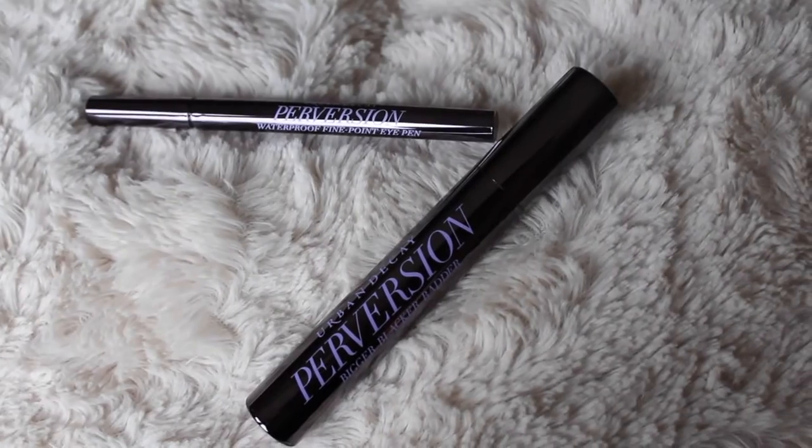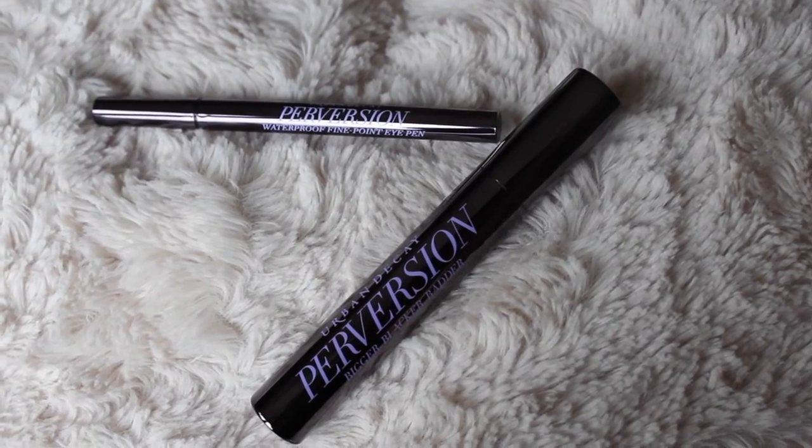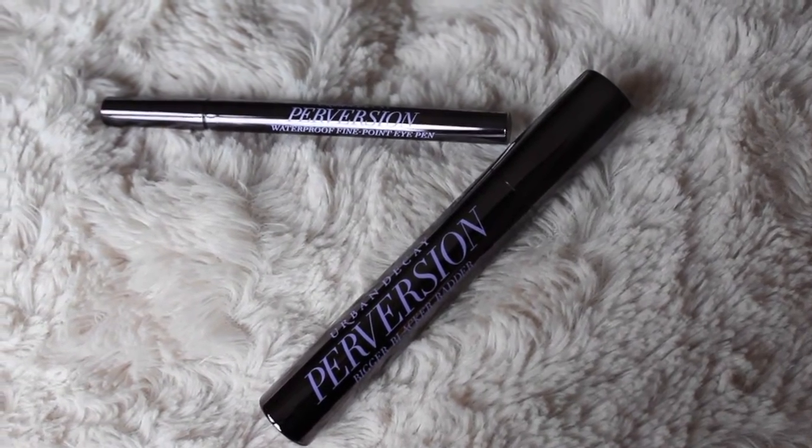So the next item I picked up was the set of the Urban Decay Perversion Eyeliner and Mascara — and I guess you recommended this to me. It was only like 16 pounds, which is pretty decent. The mascara alone is £17.50, so you've got two things. I'm excited to try this out — it's so good, you guys. I love it so much.